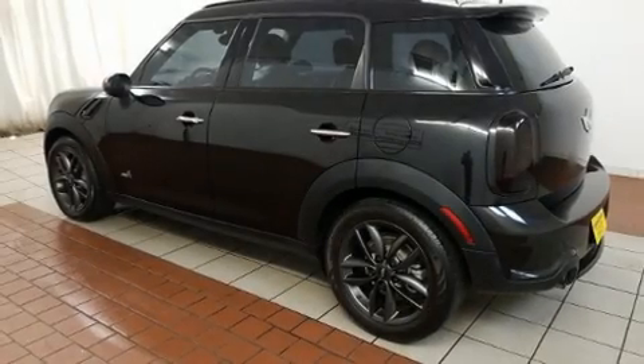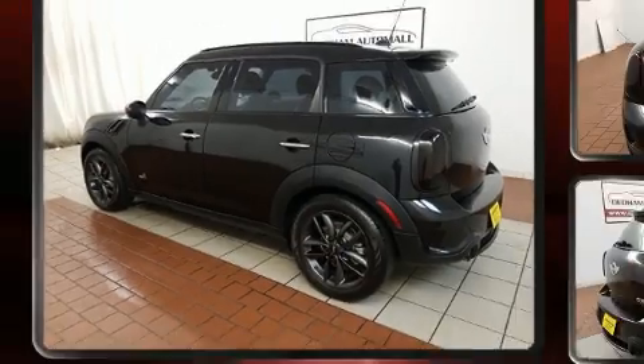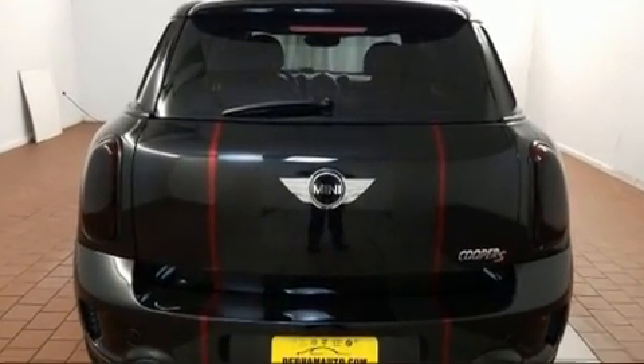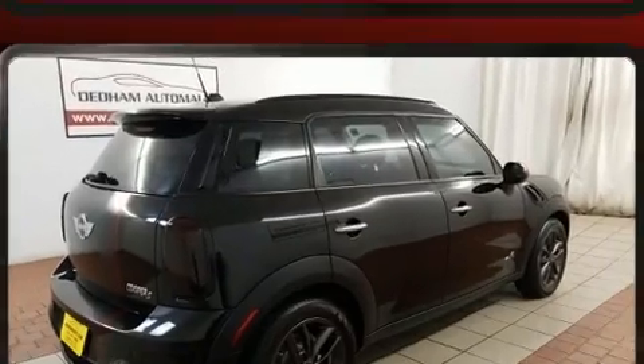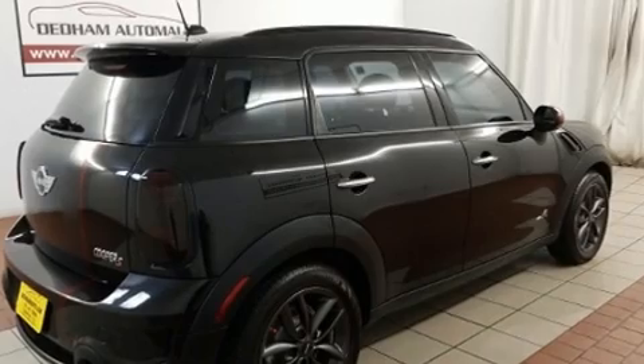Here's a great deal on a 2011 Mini Cooper S Countryman. Smooth gear shifts are achieved thanks to the efficient four-cylinder engine. For added security, Dynamic Stability Control supplements the drivetrain. A turbocharger further enhances performance while also preserving fuel economy.